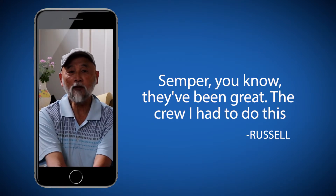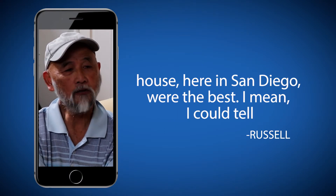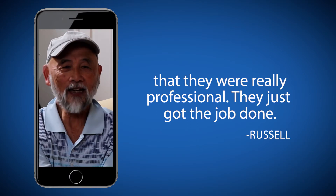Semper, they've been great. The crew I had to do this house here in San Diego were the best. I could tell they were really professional. They just got the job done.